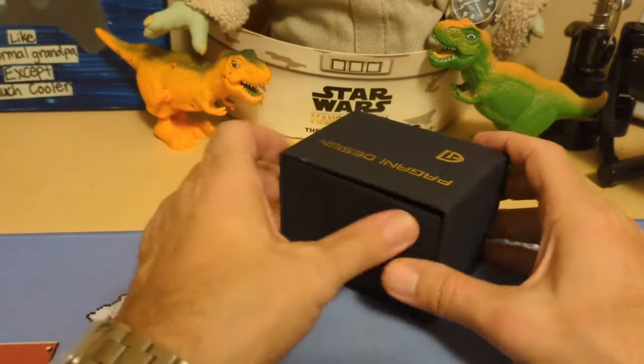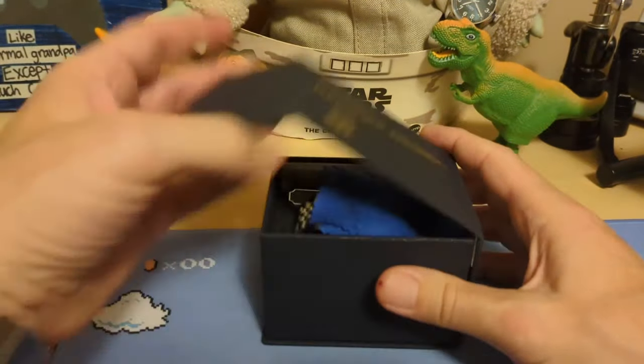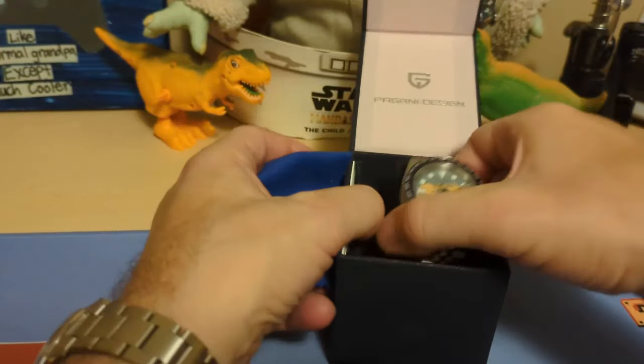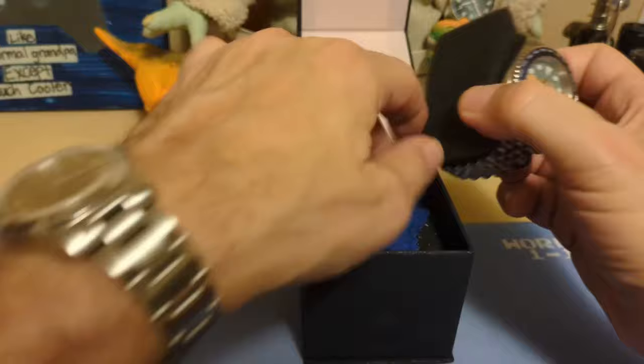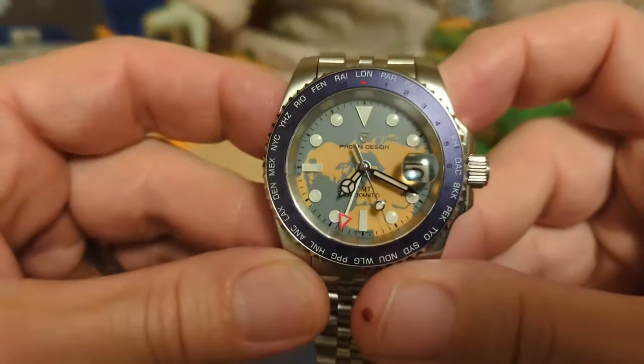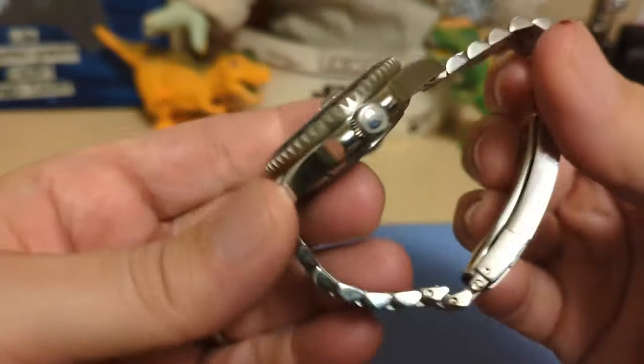Alright, let's take a look at the watch. It comes in this typical box — I'm kind of surprised it didn't come in their newer box since it's a newer watch, but maybe they gave up on that. But here it is — isn't that a nice looking watch? I really like it.